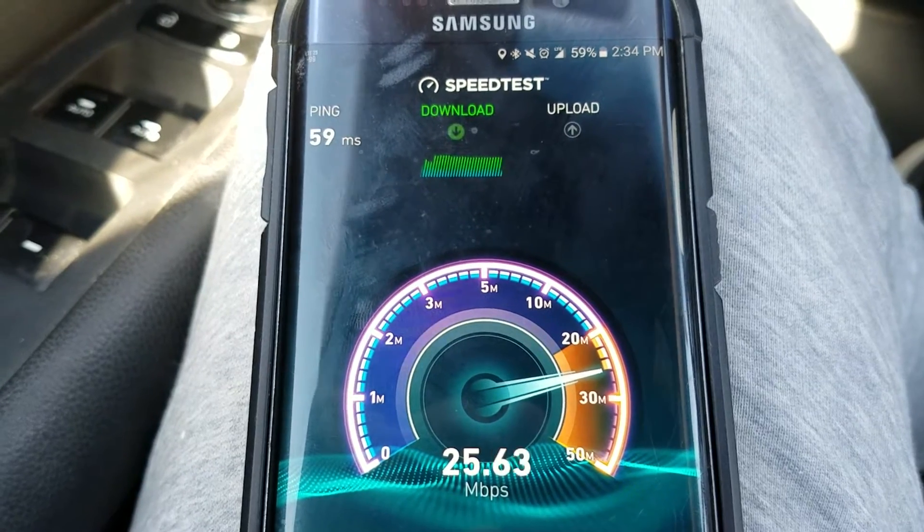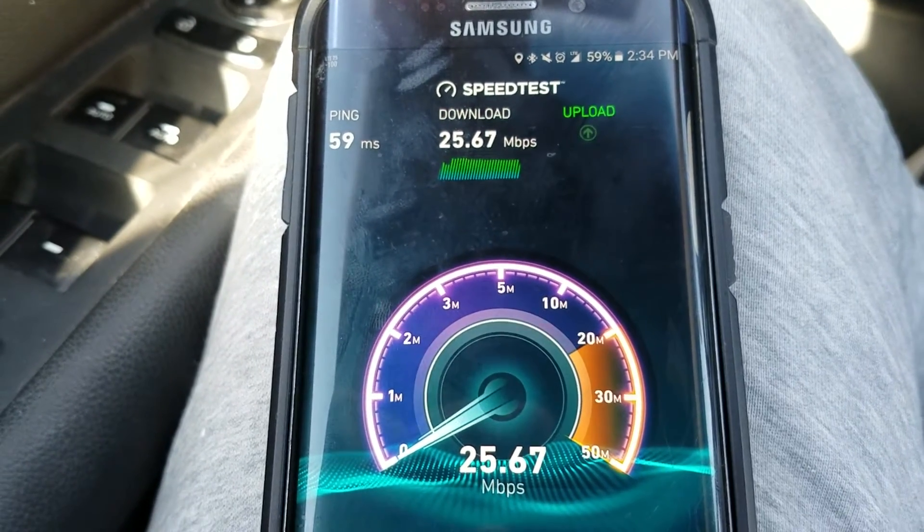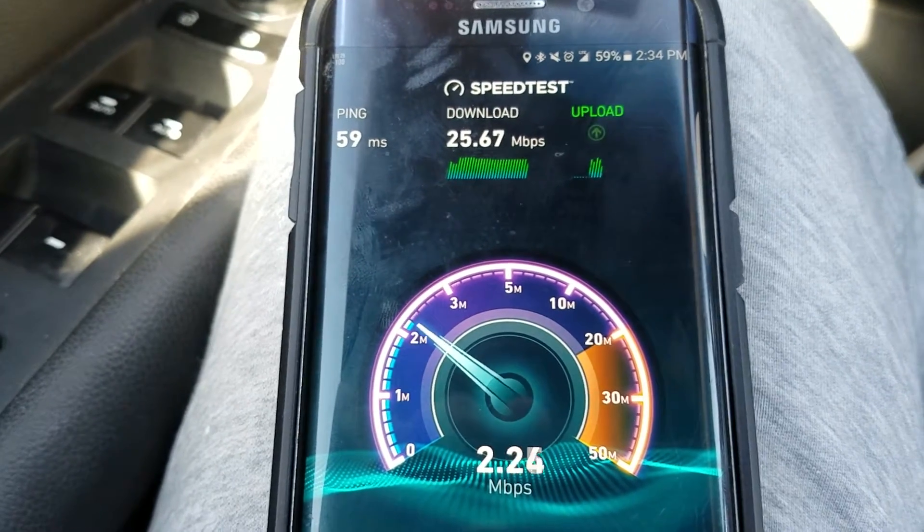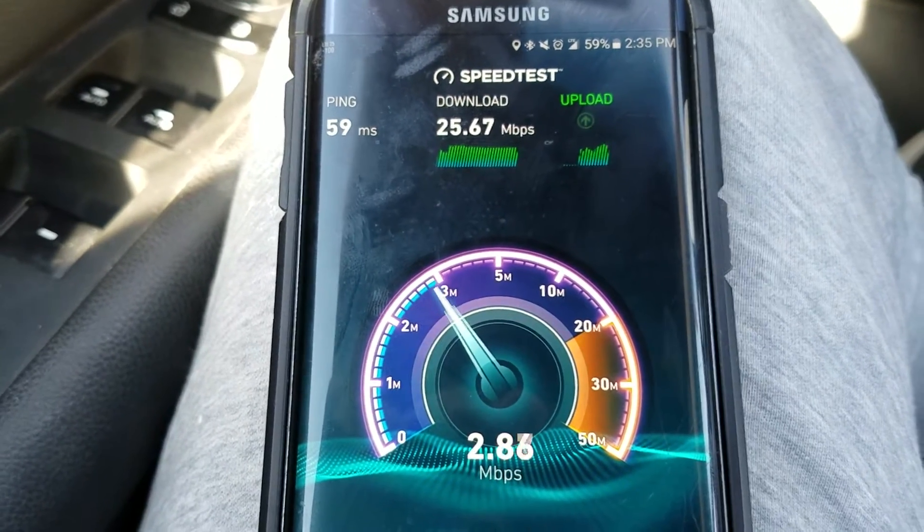Also, if you have any speed test pictures or want to let us know what speeds you're getting in your area, please share in the comment section down below.